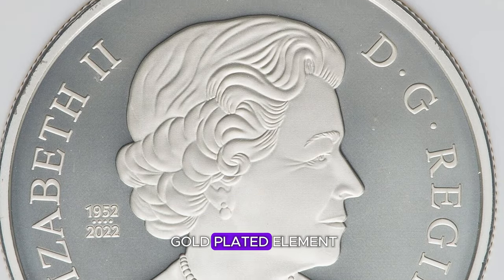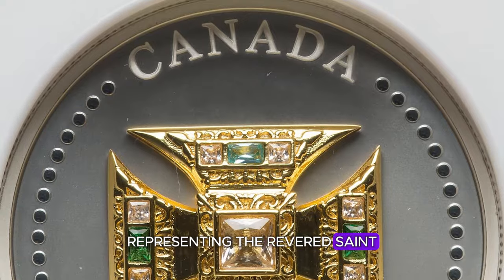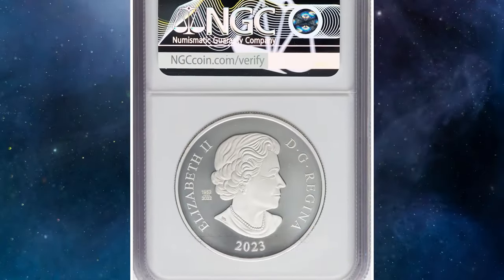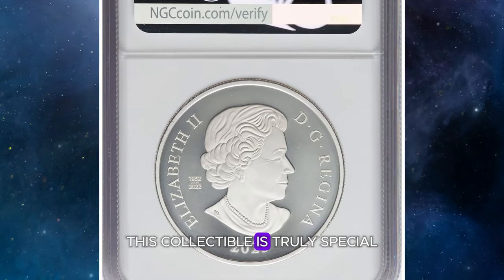The highlight is a gold-plated element encrusted with colored stones, representing the revered St. Edward's Crown, which is worn only once by each monarch on their coronation day. With a mintage limited to just 6,000 coins, this collectible is truly special.